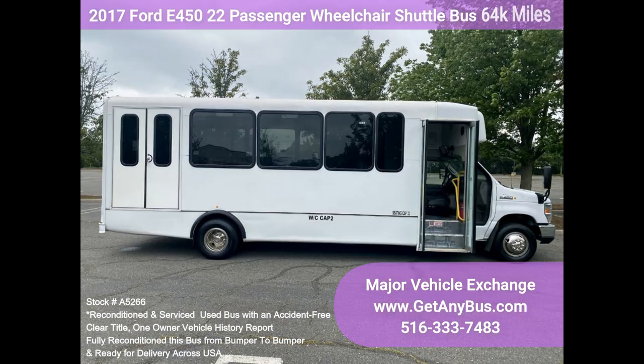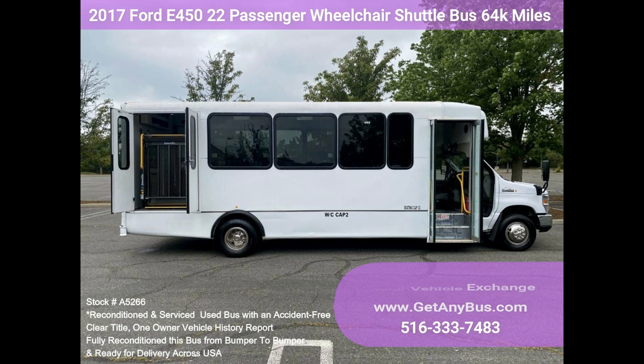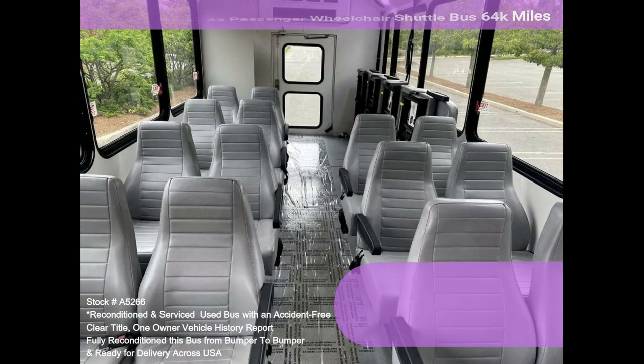Test drives and inspections are welcome. Clean, comfortable, and perfect as a church shuttle, activity and outing vehicle for groups, adult daycare, senior centers, shuttle operators, teams, or associations.